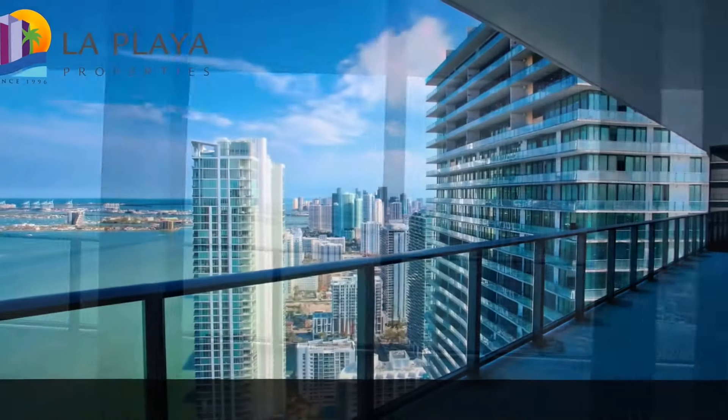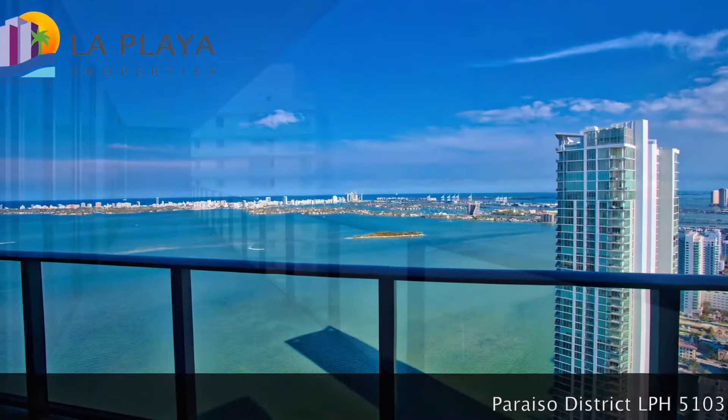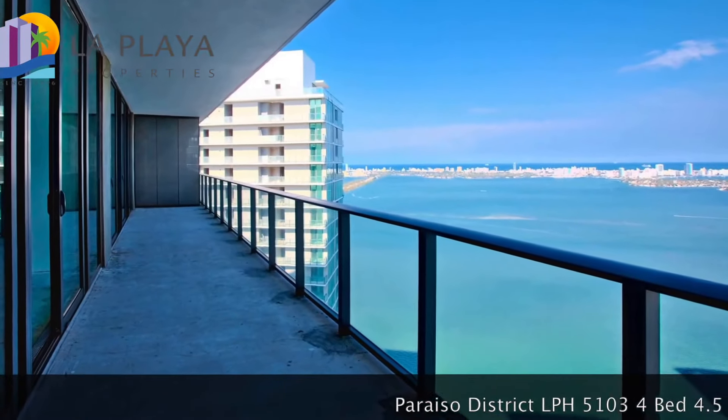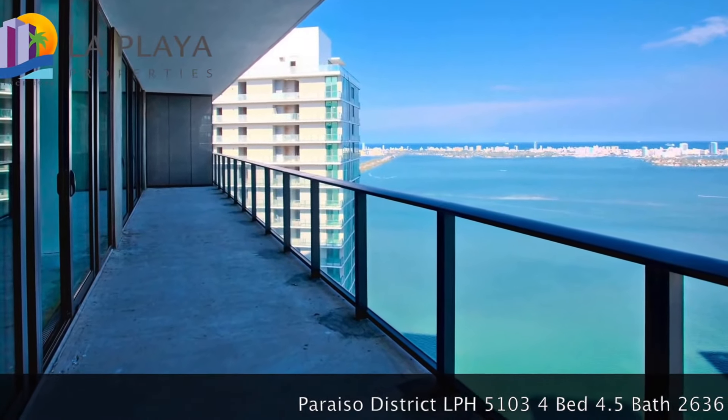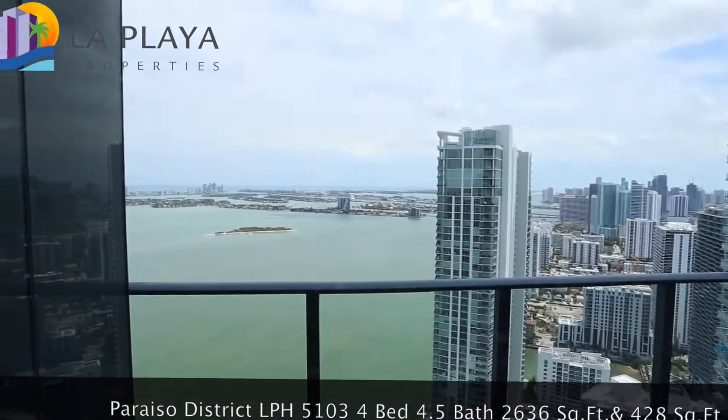I gotta say, this is a huge balcony. It goes the whole length of the apartment, and it's a deep balcony — about seven feet deep. So you can have your own outdoor living room and dining room out there.